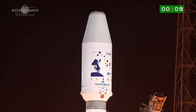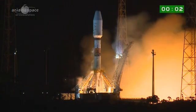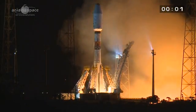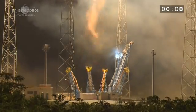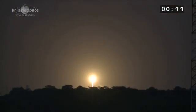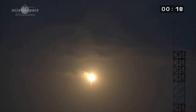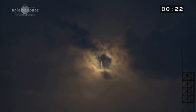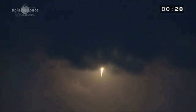10, 9, 8, 7, 6, 5, 4, 3, 2, 1. Décollage.